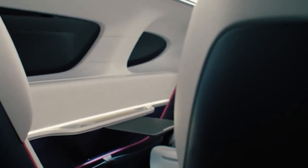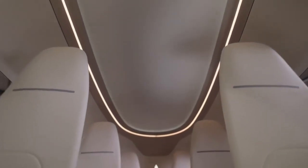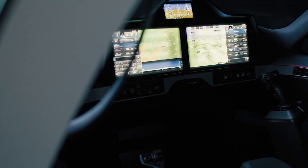Passengers benefit from a remarkably quiet environment, primarily attributable to the absence of a rotor. Additionally, large, lightweight windows not only enhance visibility, but also improve energy efficiency, further amplifying the passenger experience.